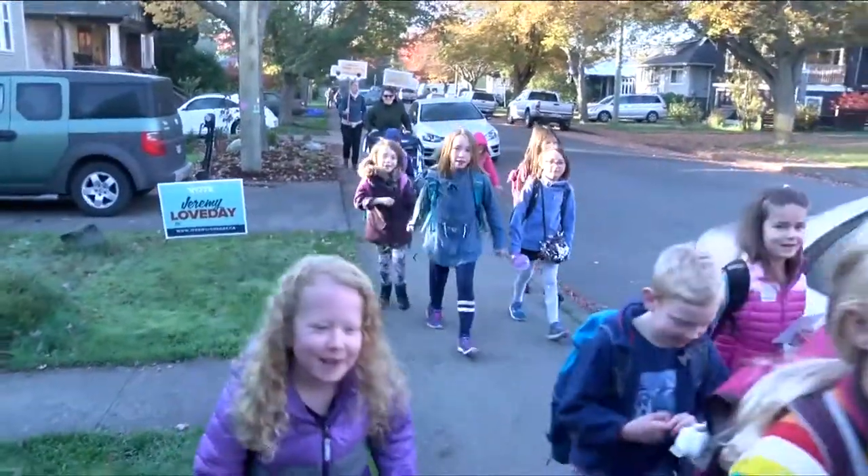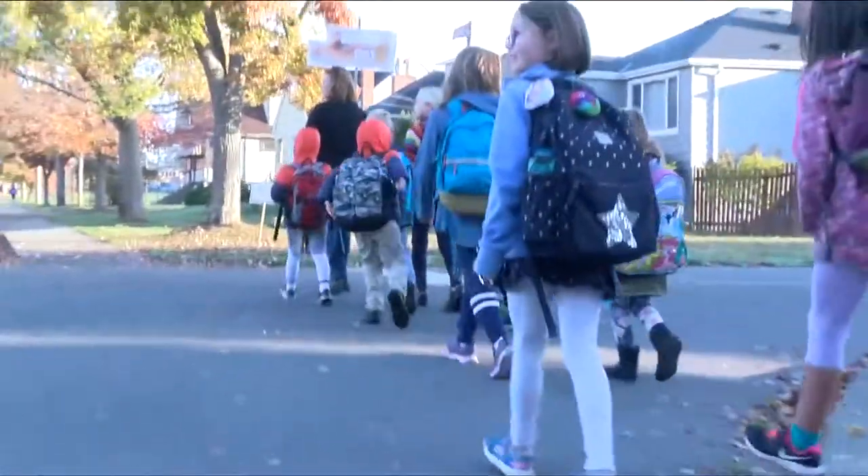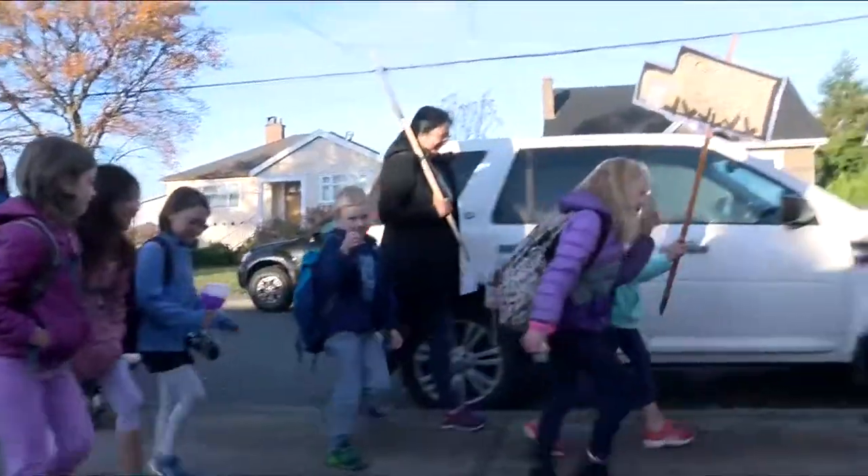So it was all in all a big success. Mack estimates that more than 100 kids and parents have hopped on board the Oakland's walking school bus, and the kids love it.